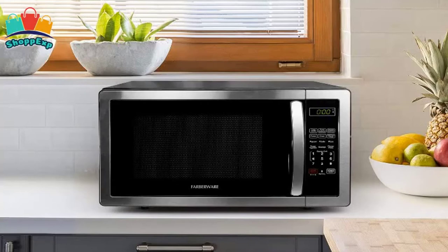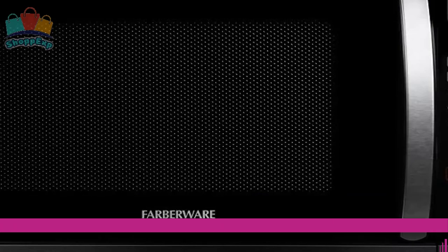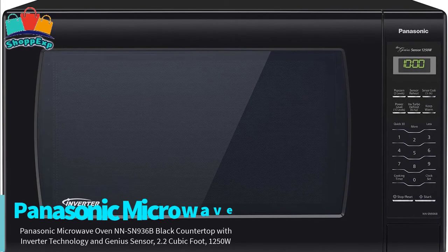The LED display provides a clock and kitchen timer. With a generous 1.1 cubic foot cooking capacity, 1000 watts of power, and a rotating turntable, the Farberware Microwave is the perfect multi-tasker for your kitchen. The second number is Panasonic Microwave.